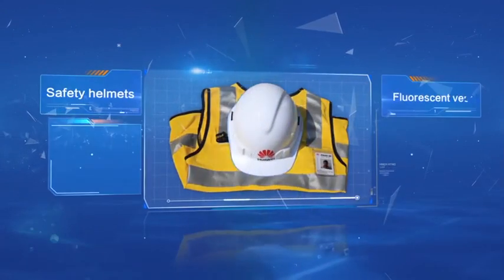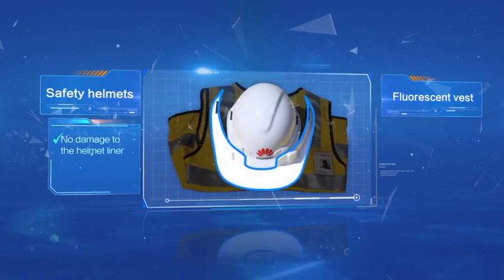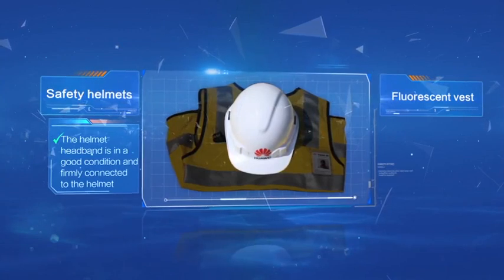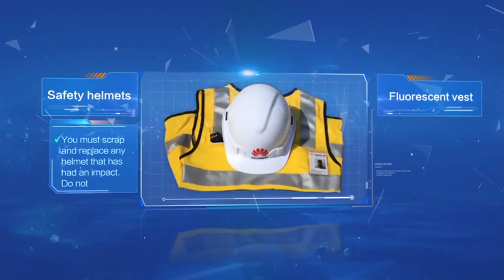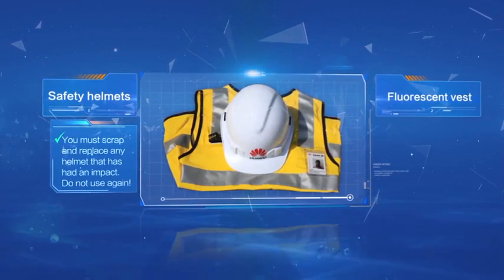Safety helmets: check for no damage, cracks, or deformation. Check that there is no damage to the helmet liner and that the helmet headband is in good condition and firmly connected to the helmet. The strap must not be corroded or scratched. The clip must be complete and working. You must scrap and replace any helmet that has had an impact — do not use it again.